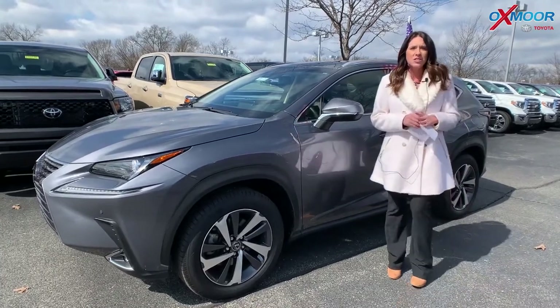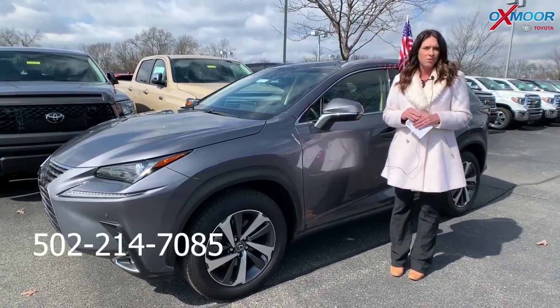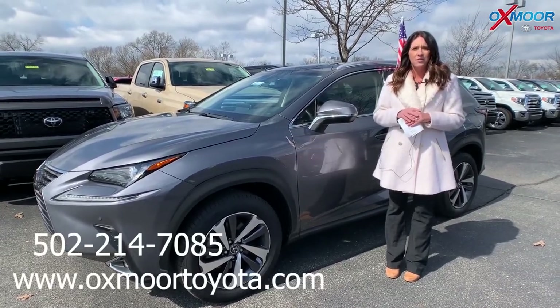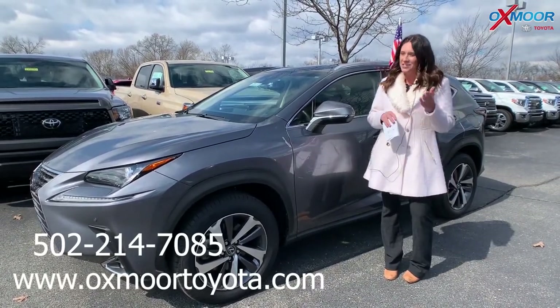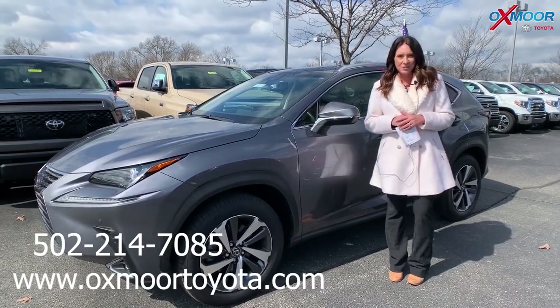If you guys have any questions, feel free to let us know. Best phone number is 502-214-7085. You can also visit our express store on our website, which is oxmoortoyota.com. I will make sure to have a link to each vehicle I just went over in the comments. Thanks, you guys, and we'll see you all soon. Bye!